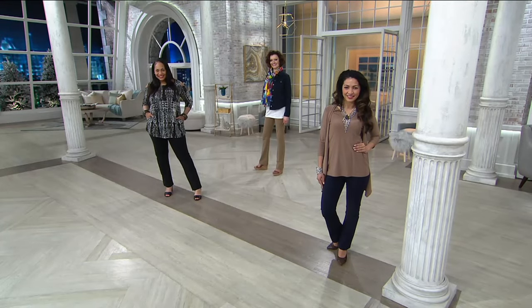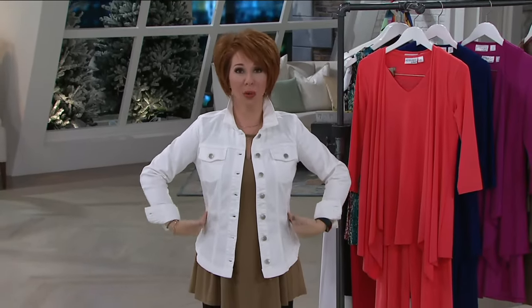Just before we get to our wardrobe warrior three-piece set, look at this jacket — it's brand new and coming up in just a couple of minutes.